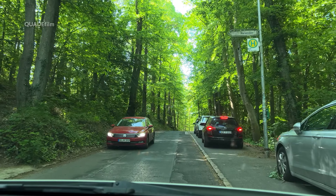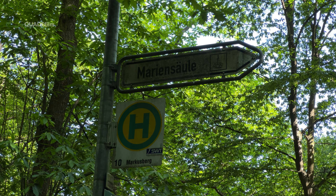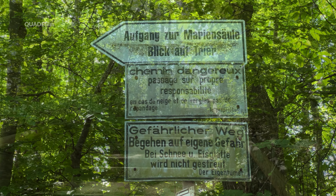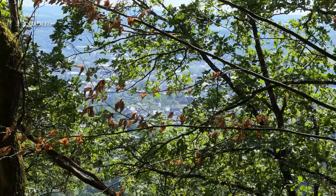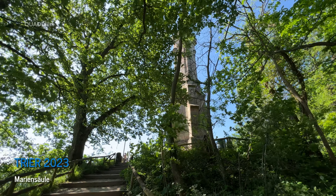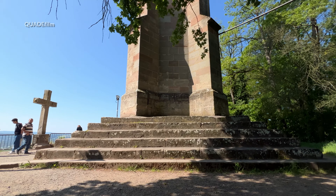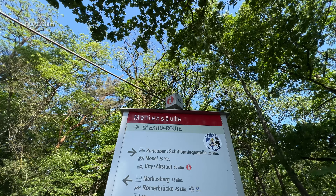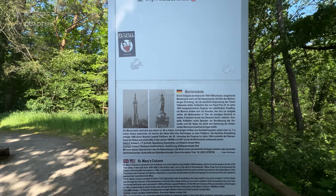Nach einigen Minuten Fahrzeit sind wir am Ziel – aber nicht ganz, denn eine Hürde gibt es noch zu nehmen. Diese Stufen führen nach oben, und auch da müssen wir hinauf. Nach ein paar Stufen erkennen wir schon die mächtige Säule. Die paar letzten Stufen packen wir auch noch. Oben angekommen, also am Ziel, finden wir Infos zur Mariensäule und einen Lageplan.